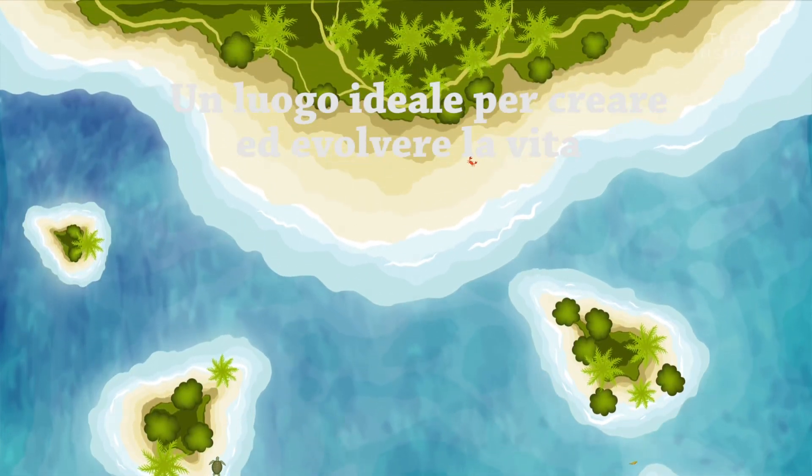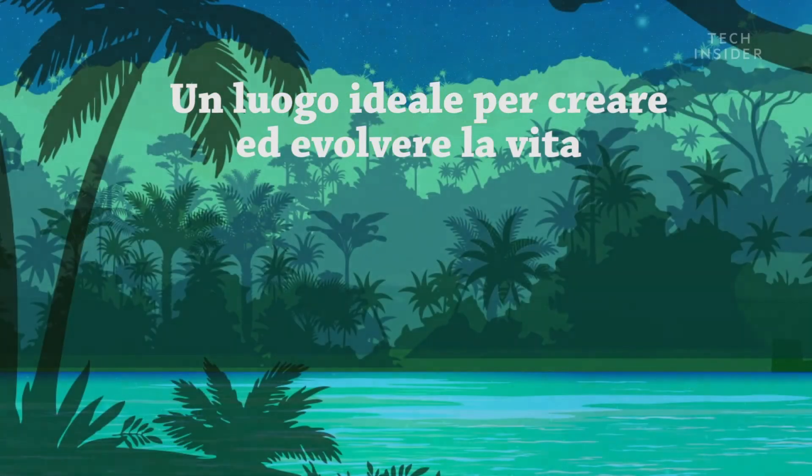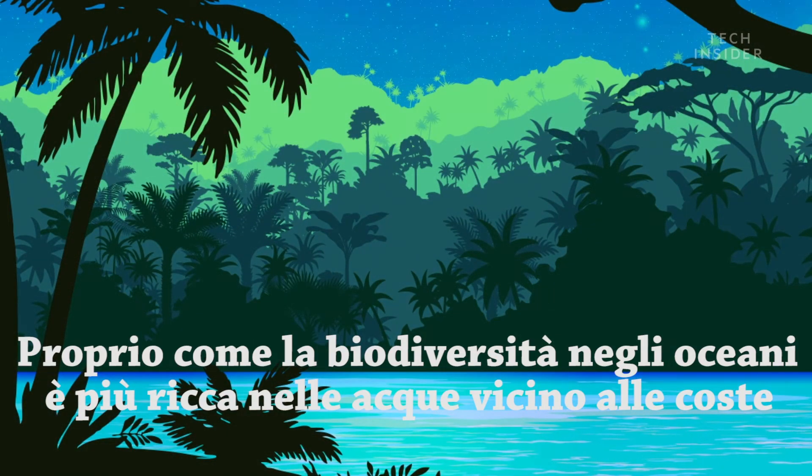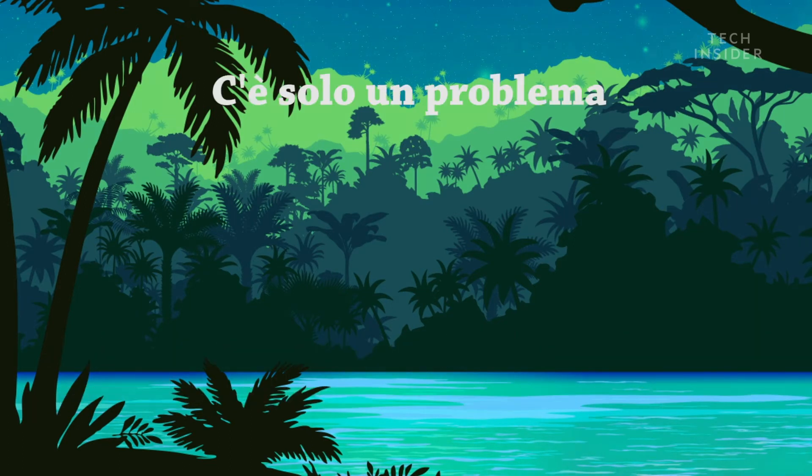Those, in turn, could be the perfect place for life to form and evolve. Just as biodiversity in Earth's oceans is richest in shallow waters near coastlines, such an archipelago world might be enormously advantageous to life. There's just one problem.